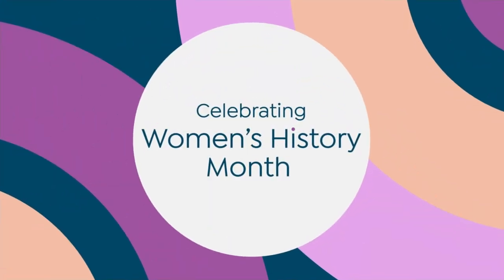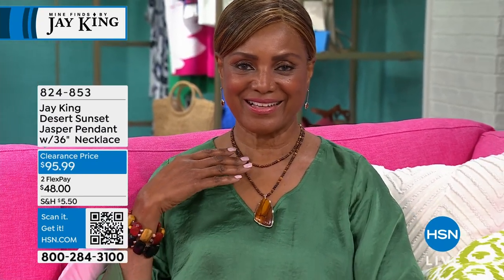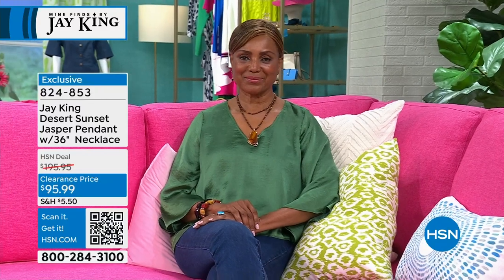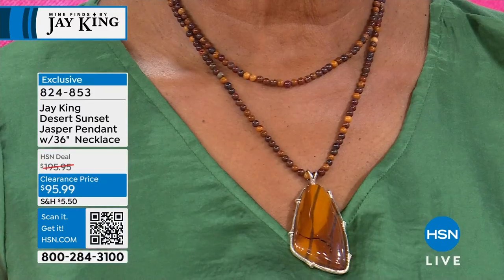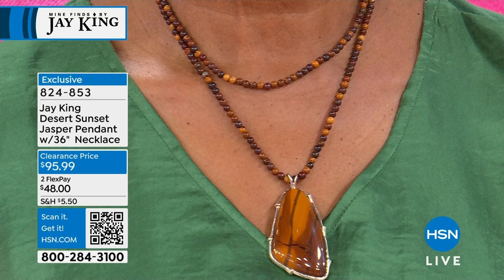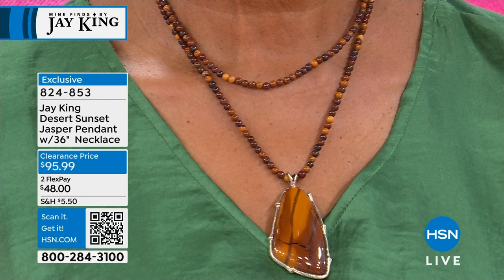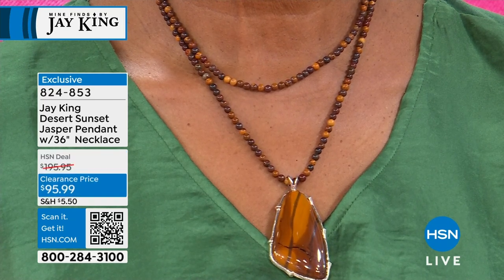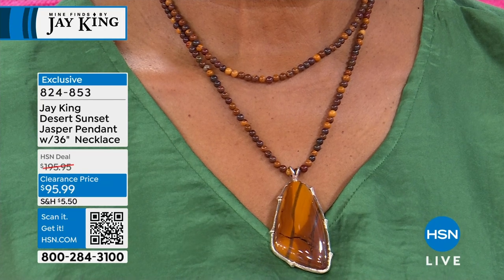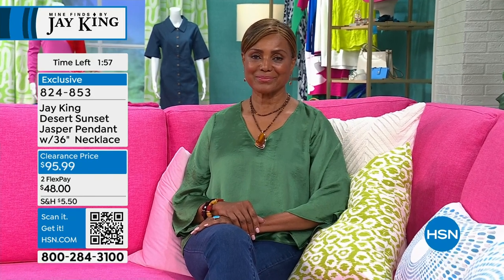Check out our desert sunset jasper necklace on Ingeborg — a 38-inch long necklace with a beautiful matching pendant, over two inches in length and about two inches side to side, all natural. Originally $195, now very limited at $95.99. This is a form of tiger iron — Glenn's deposit again — and he calls it desert sunset.